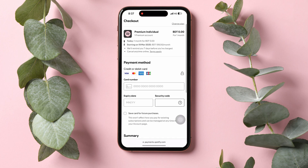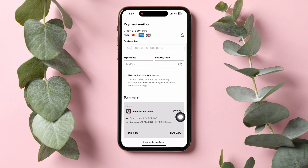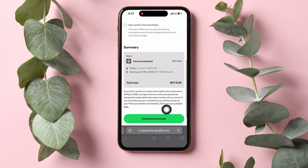Here on the next page, you will get to see the payment method option. Go ahead and fill in the information, then scroll down and tap on complete purchase in order to complete your purchase. And that is exactly how to get Spotify Premium.